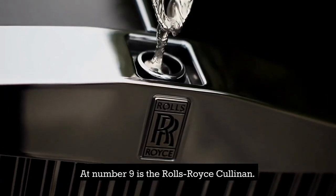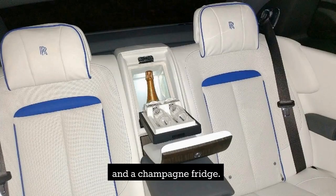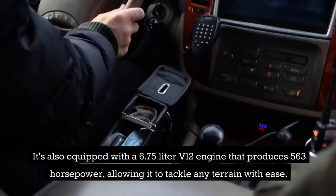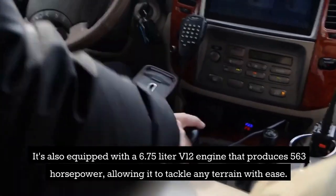At number 9 is the Rolls-Royce Cullinan. This SUV is known for its opulent and spacious interior, which features handcrafted leather seats, a panoramic sunroof, and a champagne fridge. It's also equipped with a 6.75-liter V12 engine that produces 563 horsepower, allowing it to tackle any terrain with ease.